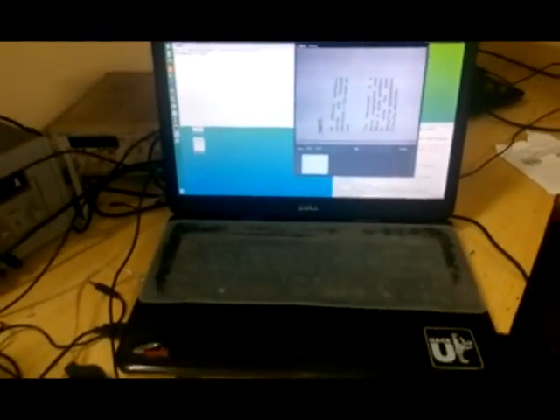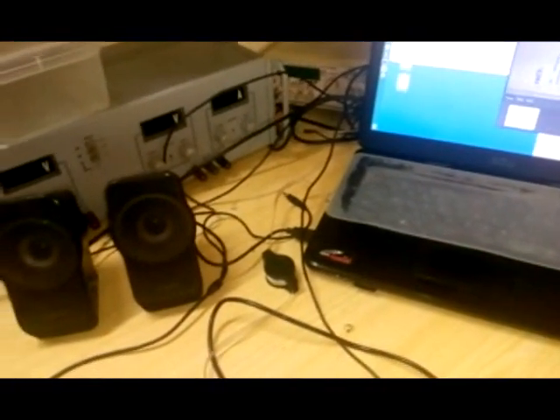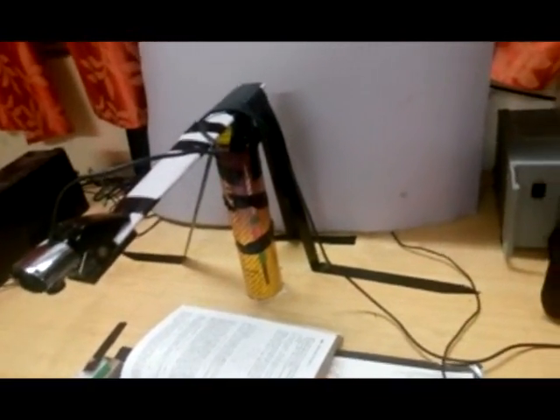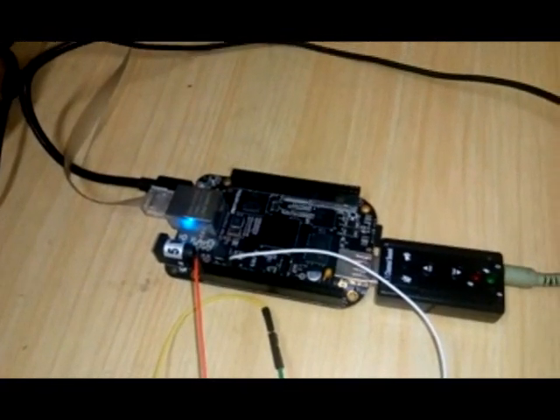The laptop takes the image from the camera and processes it using OpenCV. This is the BeagleBone Black which gets the processed image; the Tesseract and the Festival software works on it to generate the sound file which gets fed to the speakers through the sound card.